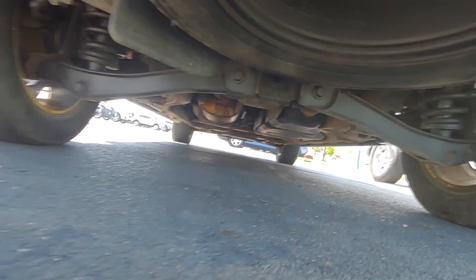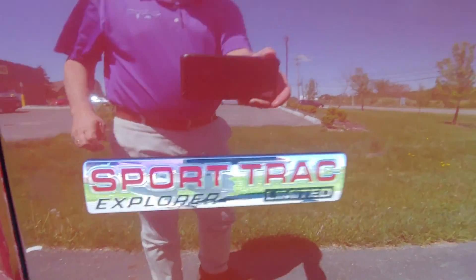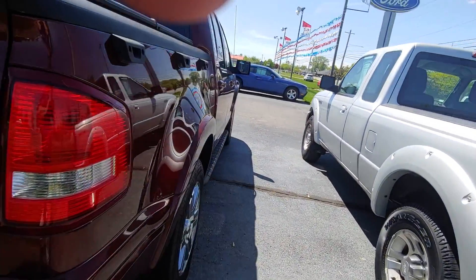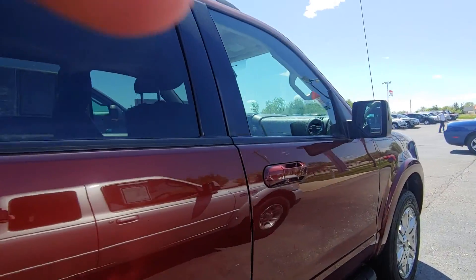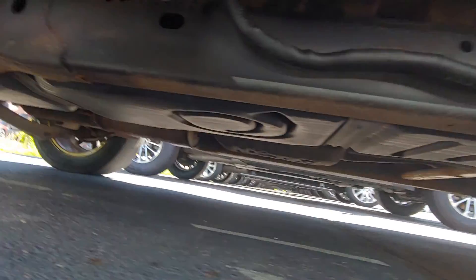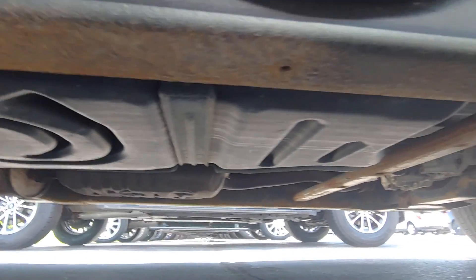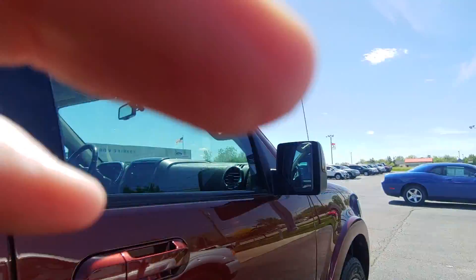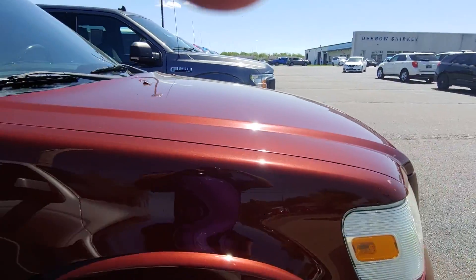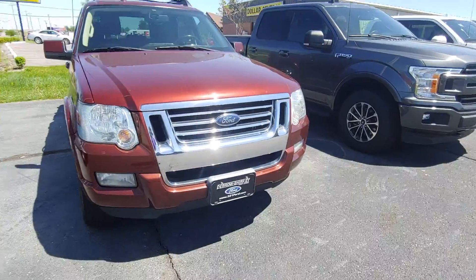Let's get the underside from the back. Yeah, not a bad looking truck. Just let me know what additional questions you may have. I hope to hear from you soon. Thank you.